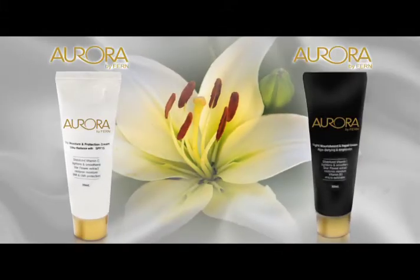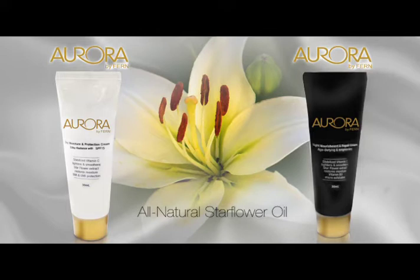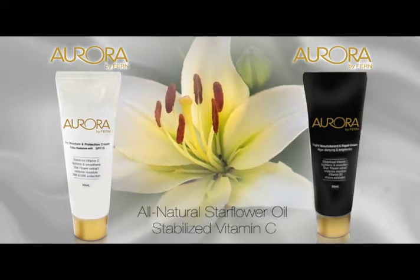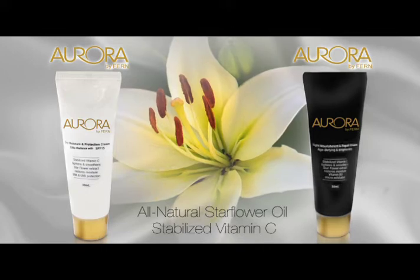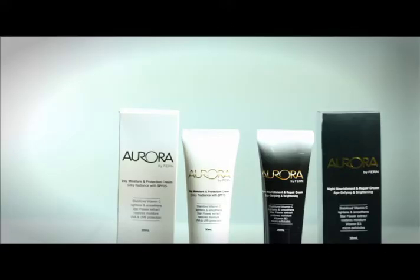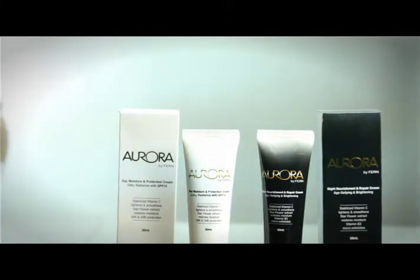Aurora is a day and night cream set that combines all-natural star flower oil with stabilized vitamin C to give you healthier, younger looking skin. Both are specially formulated to complement each other, giving your face a round-the-clock rejuvenation, hydration, and protection.